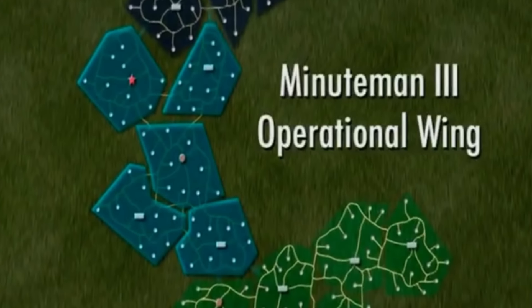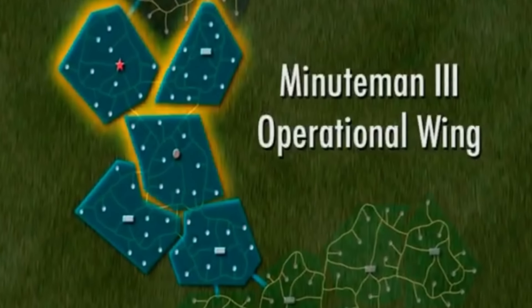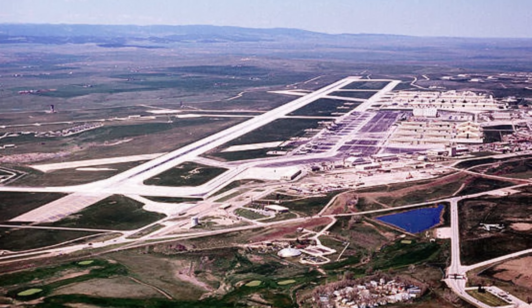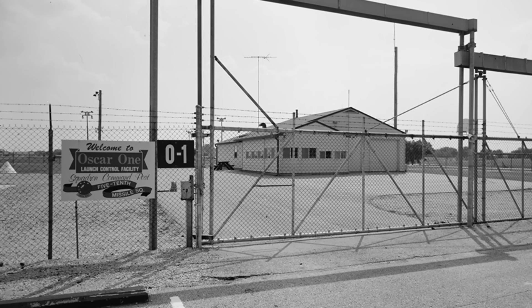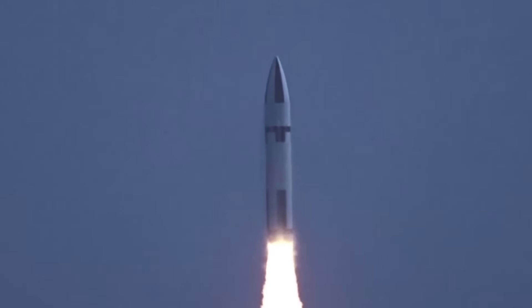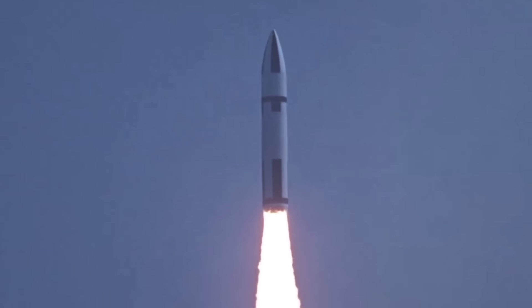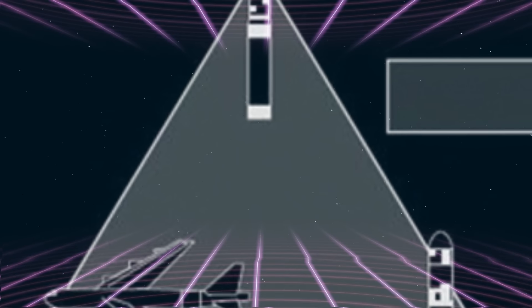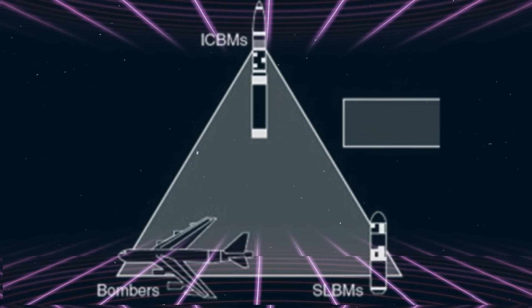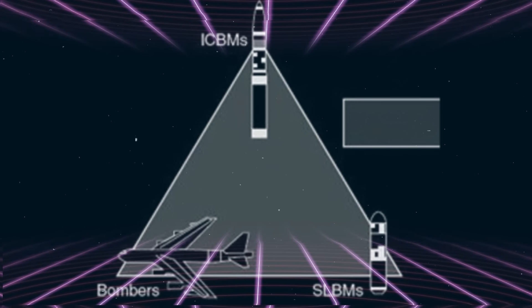At the missile's peak of deployment, over 1,000 Minutemen dotted the American countryside. Ellsworth, South Dakota; Minot, North Dakota; F.E. Warren in Wyoming; and Whiteman in Missouri all played home to the new missiles, which were guarded round-the-clock by security police forces. In addition to land-based Minutemen, the US Navy at this time developed the Polaris series of missiles for their submarine forces. For the first time, America had a true nuclear triad in the form of bombers, land-based, and submarine-based weapons.